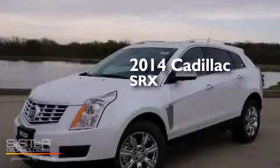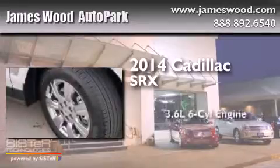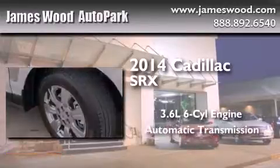This is a brand new 2014 Cadillac SRX. It features a 3.6-liter, six-cylinder engine and an automatic transmission.